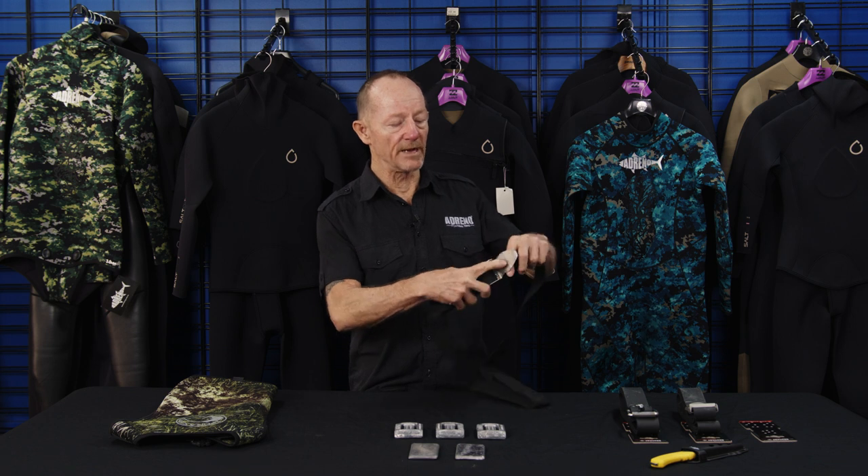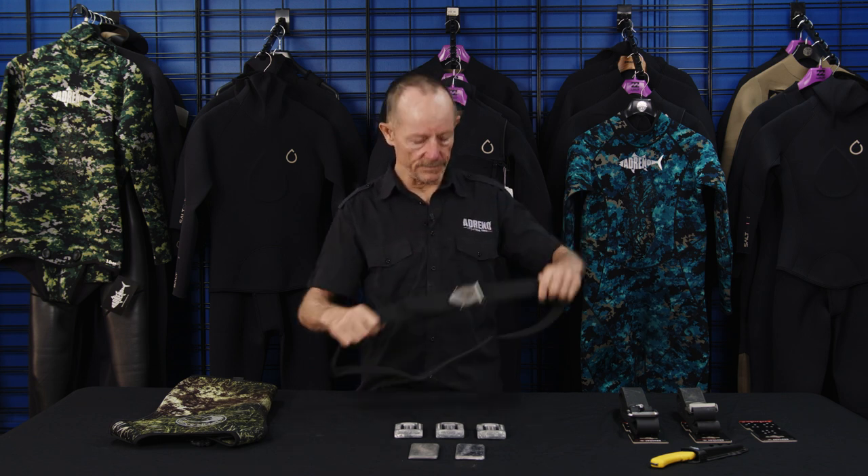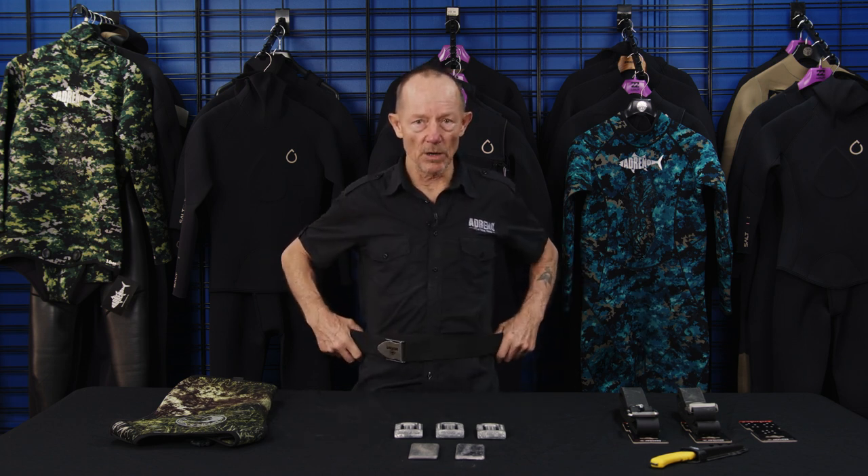The first thing we're going to look at — and this is where most people start — is your webbing belt. These things are bulletproof, they last forever. This one here is a quick release, and webbing is perfect. The problem with webbing though is that once you start going deep and your body gets pressurized and becomes smaller, your suit gets thinner and the webbing will not adjust to that. What might be nice and snug on the surface will suddenly float around at 20 meters. But if you're diving 10 meters, webbing's fine, and it'll always work as a second belt. If budget is a consideration, webbing is a great solution.